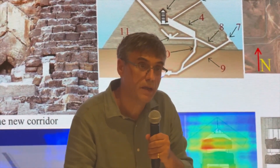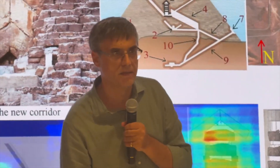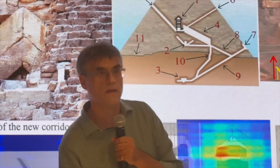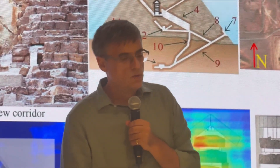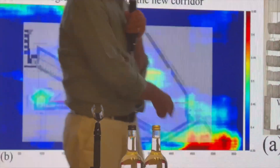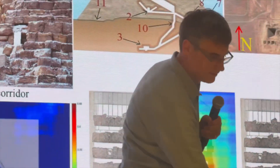At the base of these shafts, the scans detected something extraordinary: two massive cubic formations, each roughly 80 meters wide — about the length of a Boeing 747. The symmetry, angles, and density measurements suggest these are constructed spaces, not geological formations. And even more incredibly, they sit directly below the Great Pyramid. These chambers appear purpose-built, positioned as though supporting or connecting to a larger subterranean system beneath the entire plateau.